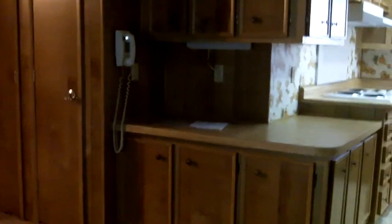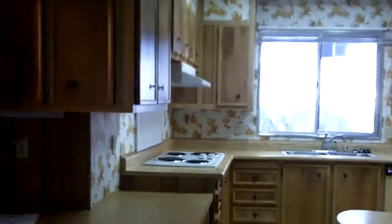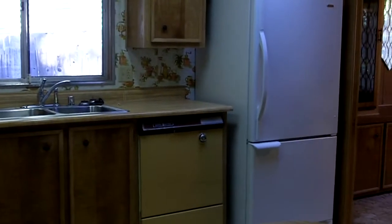There's a little office area attached to the kitchen. The kitchen has an electric stove, a dishwasher, and a nice fridge with a bottom freezer, as well as a little eating area. It also has a double oven and a pantry.